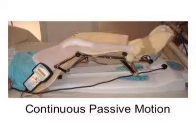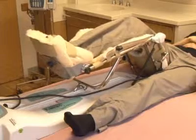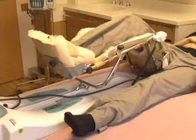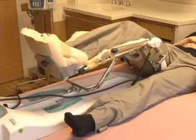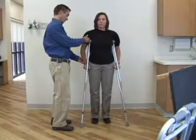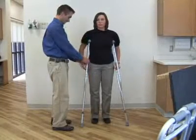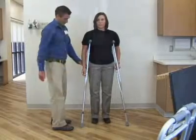The CPM or continuous passive motion machine will assist you in increasing your range of motion. This machine will assist your knee with flexion and extension, or an up and down motion. In addition to physical therapy, you will be using the CPM for 1 to 2 hours, 3 times a day. If you have crutches at home, please remember to bring them to the hospital on your day of surgery. Our physical therapy staff will make sure they are safe and ensure they are fit properly.